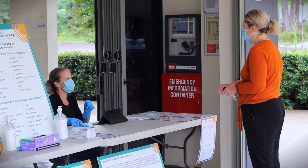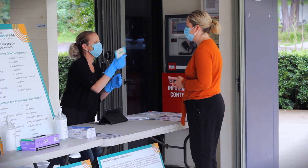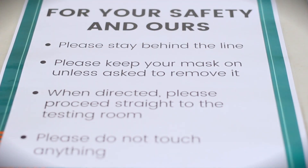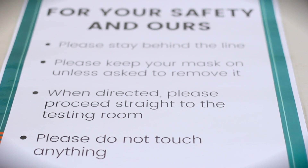When the community members attend our site and it is time for them to approach the administration building, they will be greeted by the administration team and the registration process will be completed. It's a simple process.